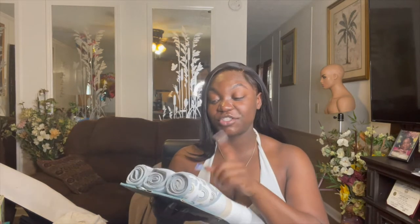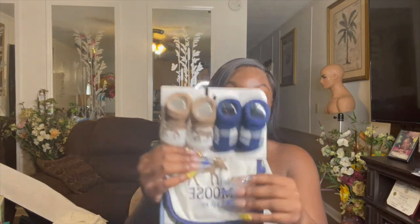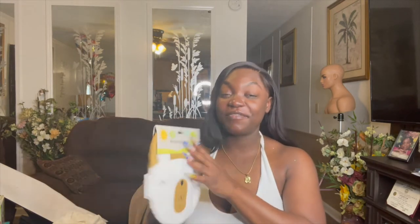I wanted these hooded towels — they're on my registry and I work at Carter's. Carter's prices can run high so getting even one felt like a stretch, and she got me three. One of them says 'Heaven Sent,' so sweet. I can't wait to wash his little tail and put him in one of these. She also got him some socks and bibs — a little set with mooses on them to match.